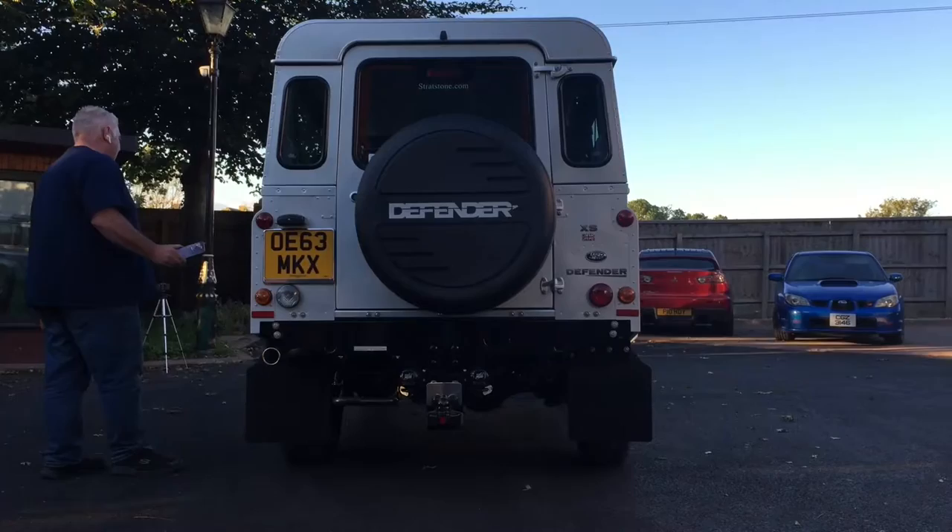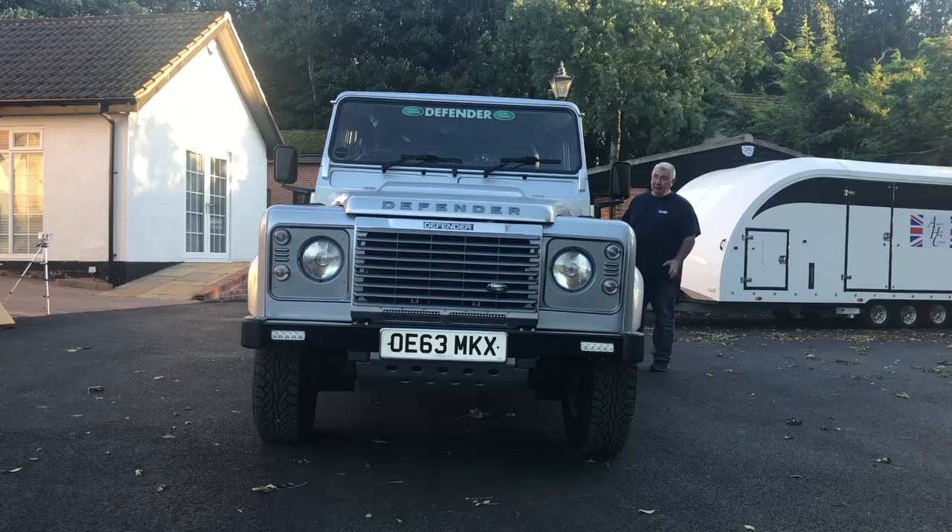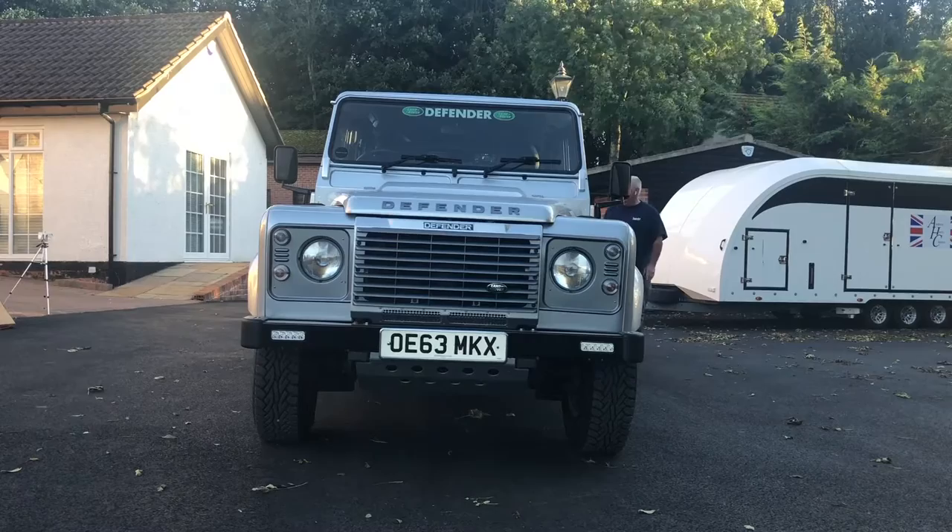It's a 2014 Land Rover 110, and it is absolutely as clean on the top as it is underneath. This vehicle has got to be one of the best available, if not the best.